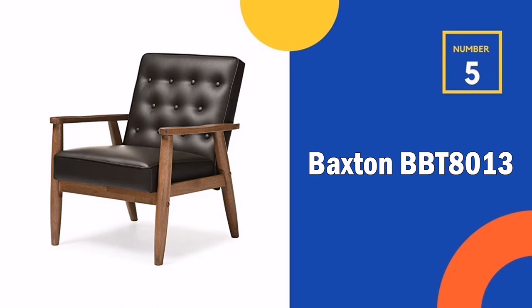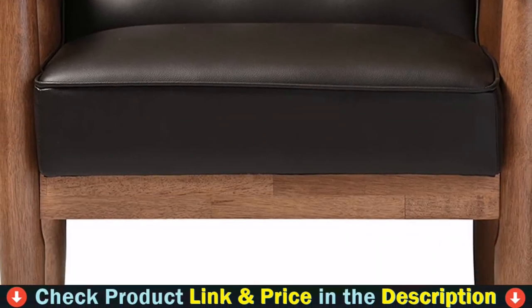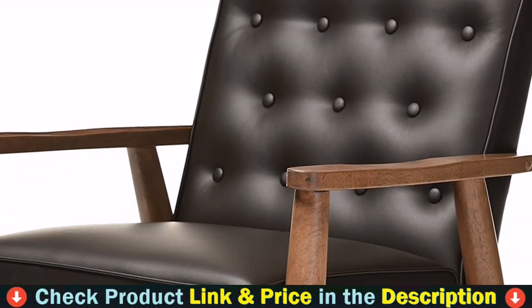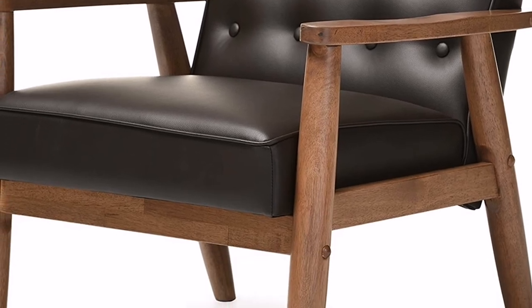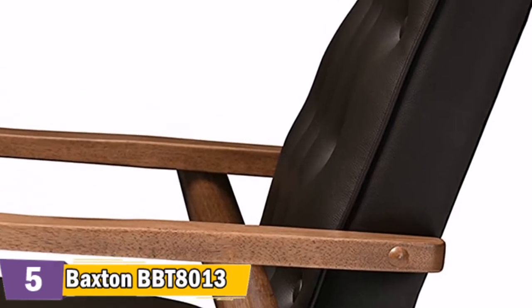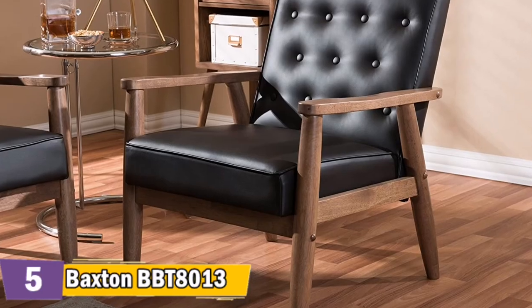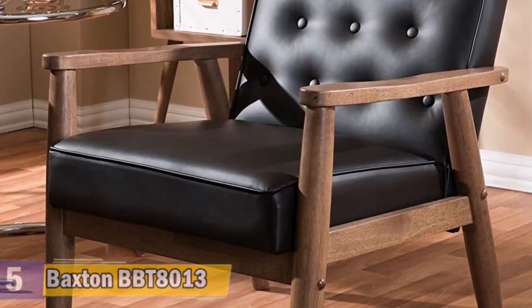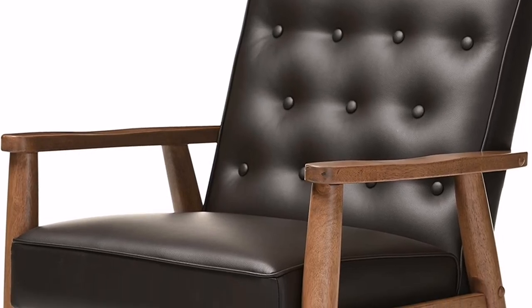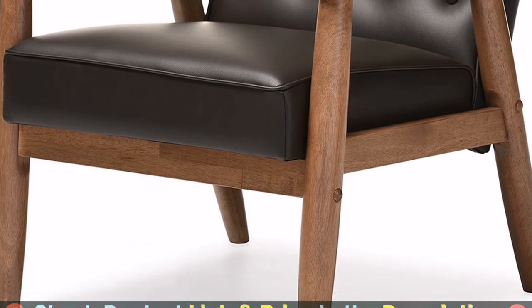Number 5 in our top 5 best office chairs without wheels list is the Baxton BBT8013 Chair. This chair has a post-modern classic design that works well with a variety of styles. The Sorento lounge chair is upholstered in faux leather with solid rubberwood legs and frame. The splayed legs and button tufting design add a retro-modern touch. It also features lightweight and easy handling, suitable for urban dwellers with limited space, and can become a cool-looking reading nook within 30 minutes of assembly.